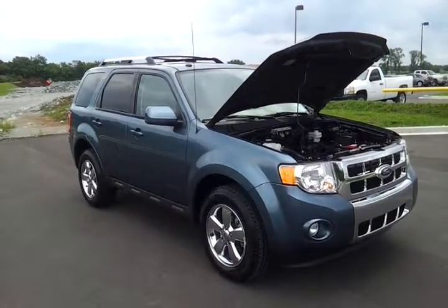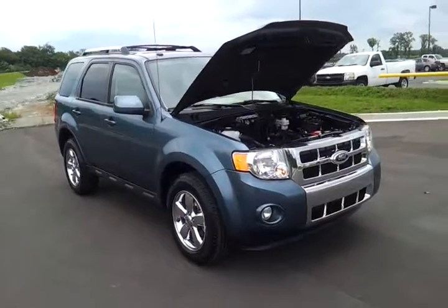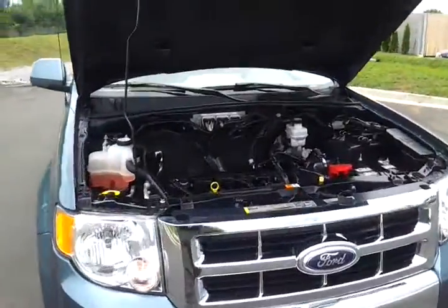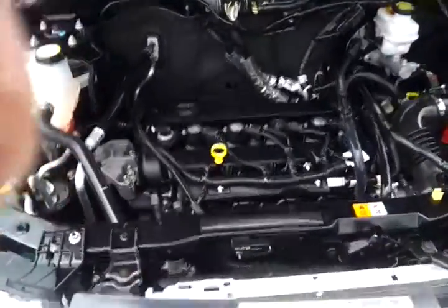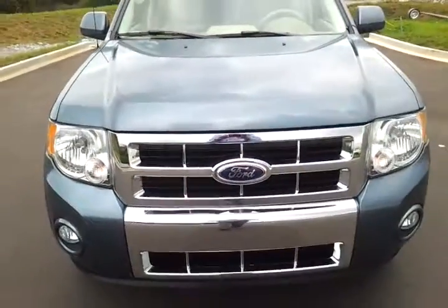Just got in this one-owner 2011 Ford Escape Limited Trim, Wedgewood Blue Metallic in color. Just turned 30,000 miles. It's got the 2.5 four-cylinder, front-wheel drive, getting you close to 30 miles per gallon on the highway. Fully serviced, comes with the balance of the manufacturer Ford warranty.